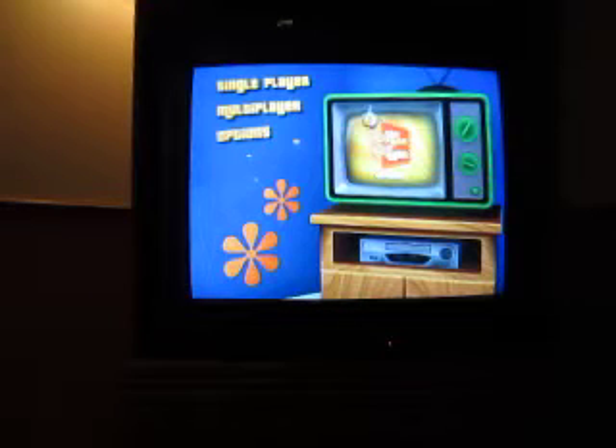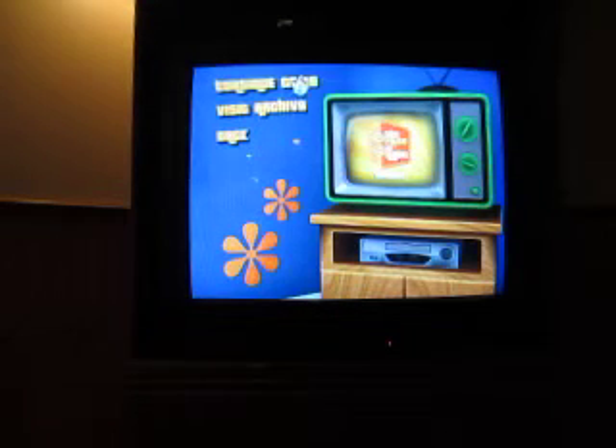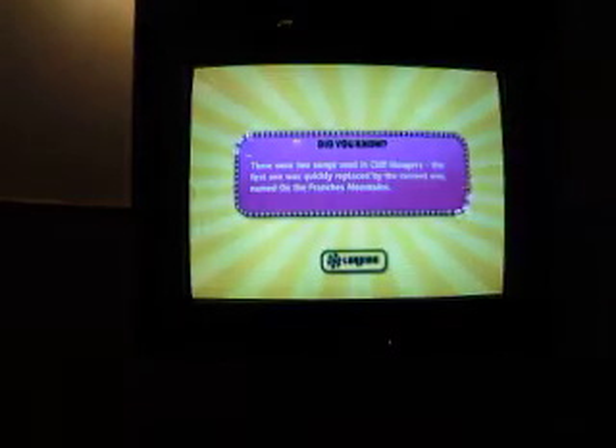Alright, now for Game 232, The Price is Right Decades for the Nintendo Wii. And the 211 game total of $3,637,412.